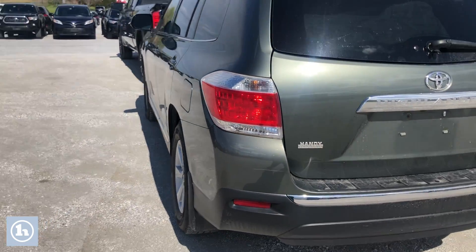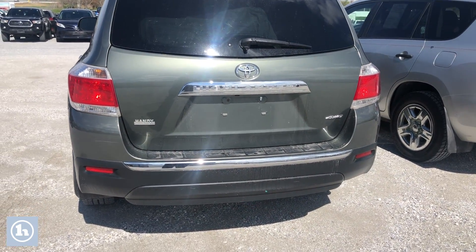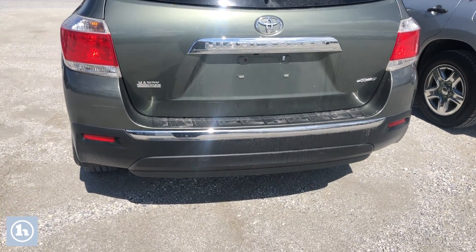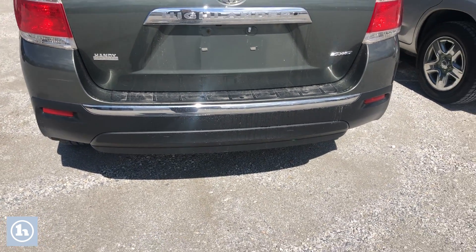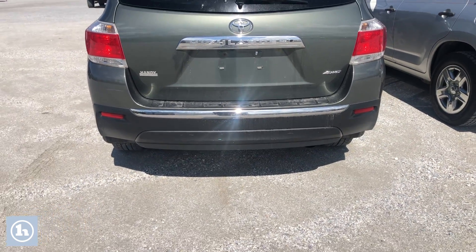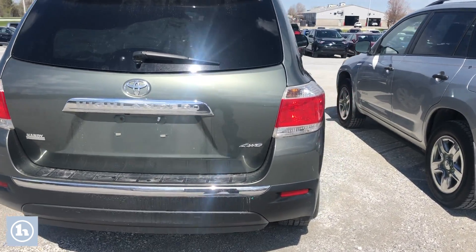You asked about towing capacity — we'll get to that at the very end of the video, but I just wanted to show you there is no receiver, so you would have to get a trailer towing package for this vehicle.